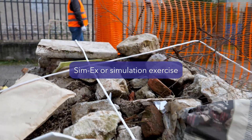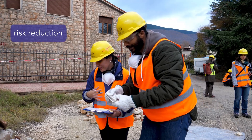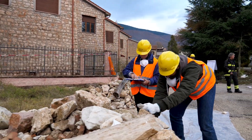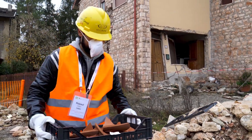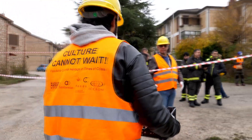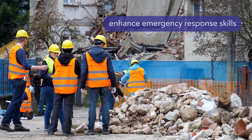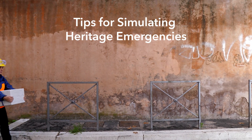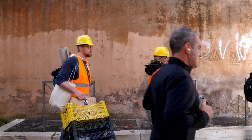CIMEX, or a simulation exercise, is one of the most useful ways to evaluate the efficiency of risk reduction and emergency preparedness at a heritage place, museum, or religious shrine. A CIMEX is an interactive field exercise that typically includes a scenario which simulates a real-life emergency situation. It is a mode of training that helps to enhance emergency response skills and improve overall preparedness. This video will guide you through the various steps involved in setting up a full-scale CIMEX at cultural heritage sites.